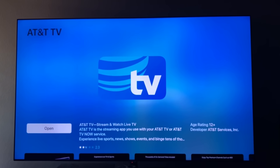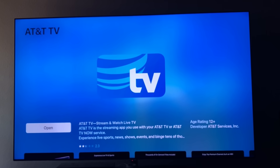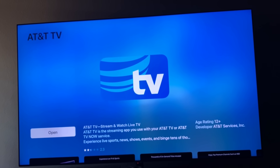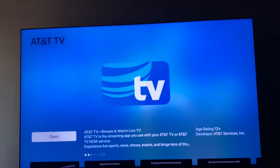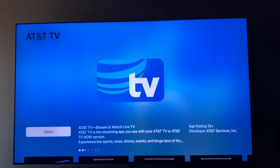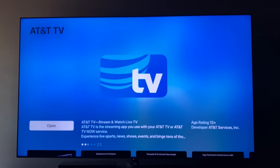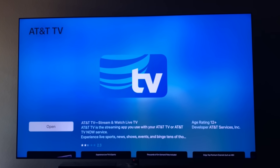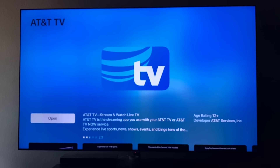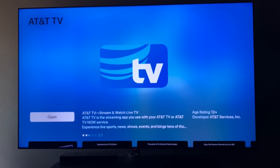With the AT&T TV streaming service that doesn't require a contract or their box, let me make it very clear: the packages are very expensive and you do not get a first-year discount. The AT&T TV service that requires a two-year contract and sends you a box gives you a big first-year discount. After that first-year discount goes away, the prices revert to what you'd pay on the no-contract streaming app. Make sure you understand that.